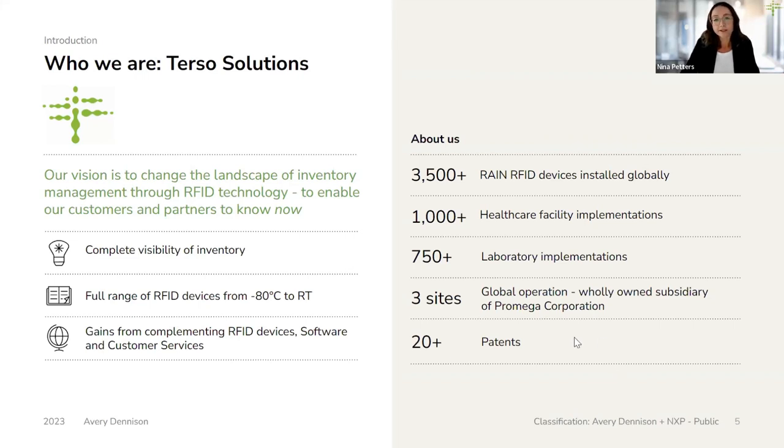I'd like to give you a quick overview of Terso Solutions — who we are and what we do. We work in inventory management, and our vision and mission is to change how inventory is handled with the help of RFID, enabling our customers and partners to have full visibility of their inventory at any given time. We especially focus on RFID inventory management for healthcare applications, with more than 3,500 RFID devices installed globally, including more than 1,000 healthcare and hospital implementations, and more than 750 implementations in laboratory settings. Being a wholly owned subsidiary of the Promega Corporation, we operate globally from our three sites: headquarters in Madison, Wisconsin, a European office in Waldorf, and a shared office with Promega in Tokyo, Japan.